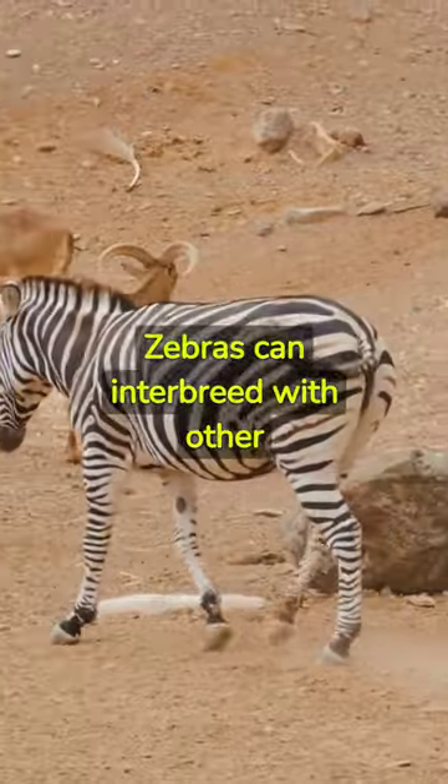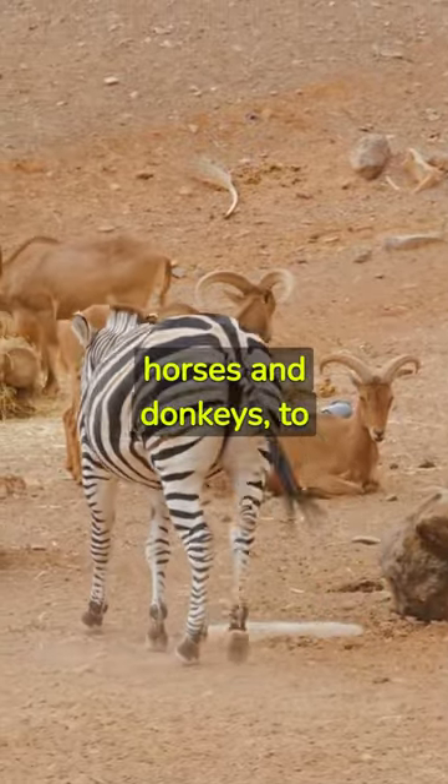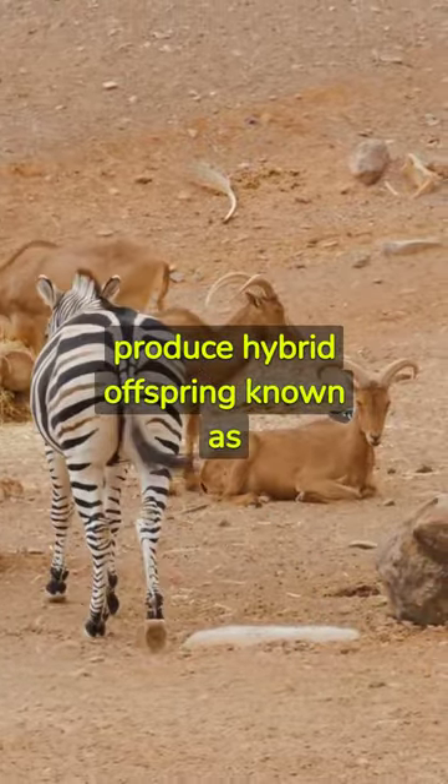Zebras can interbreed with other equids, such as horses and donkeys, to produce hybrid offspring known as zebroids.